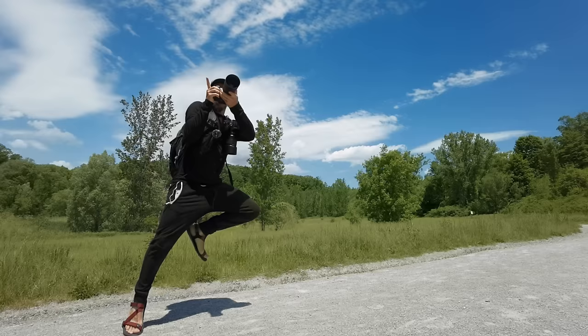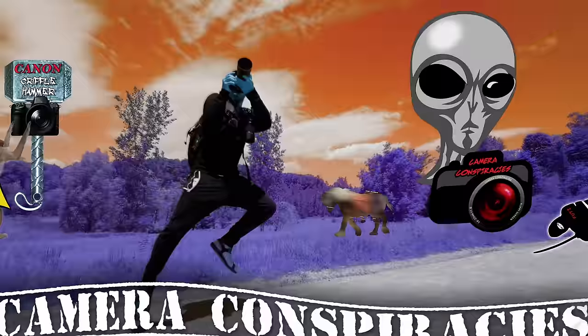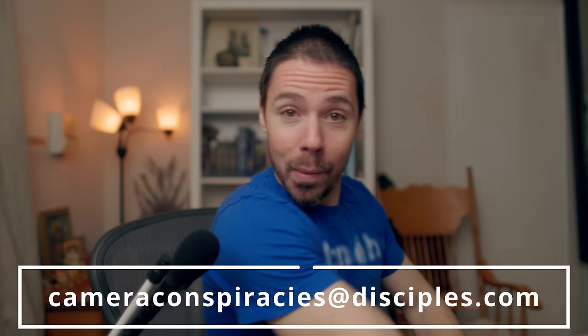It doesn't mean if five of them showed me their photos, I'd refuse to help them. All I want is the perfect camera. So if you want to be on the show, email cameraconspiracies at disciples.com and wait your turn. The waiting list is about three years.